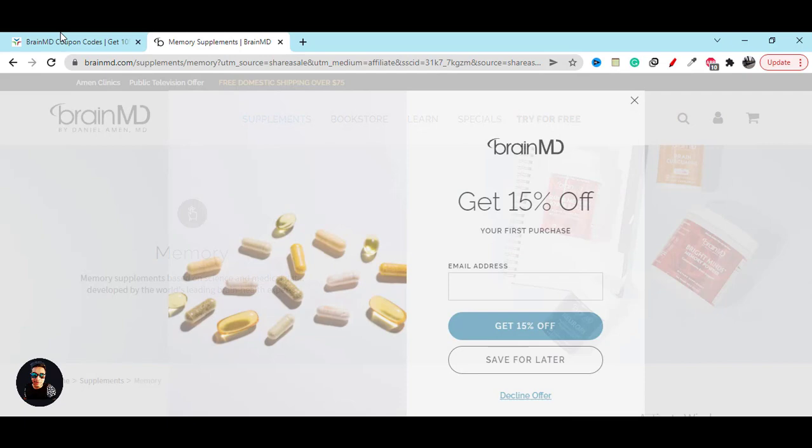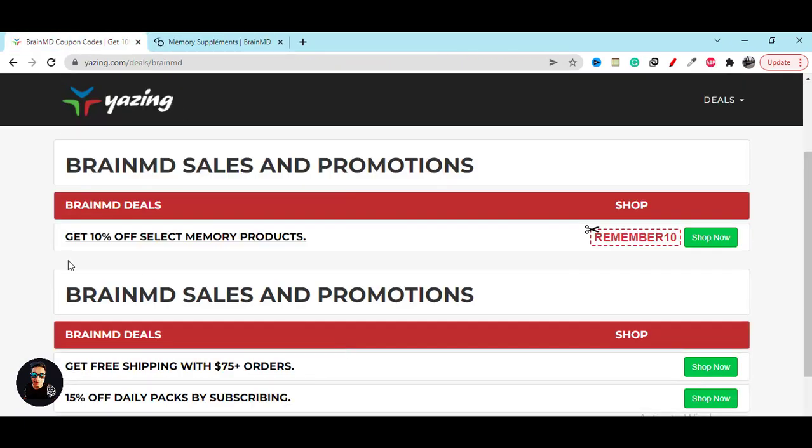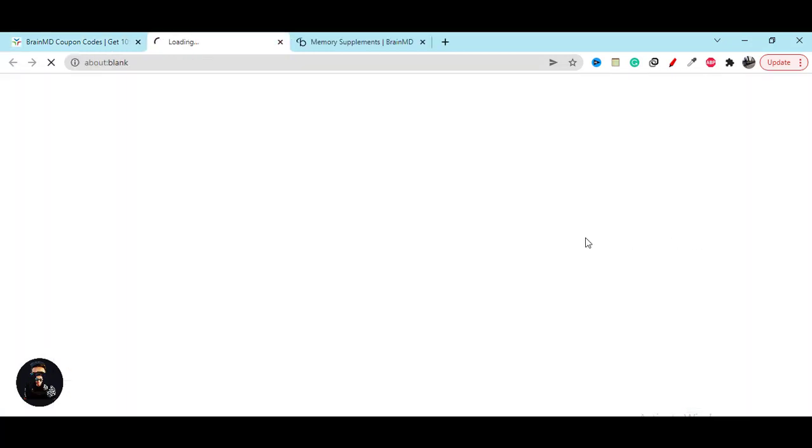Here you can see right now you will get 10 percent discount and a coupon code which will help you save some money. You can click on the Shop Now button, or you can copy the coupon code — it will work for you and give you 10 percent discount.